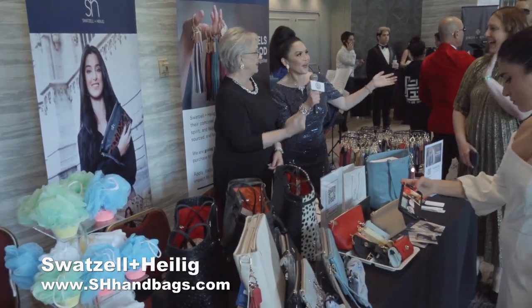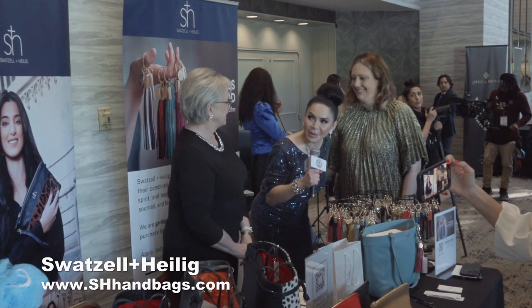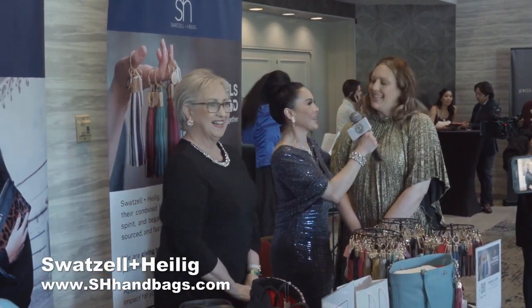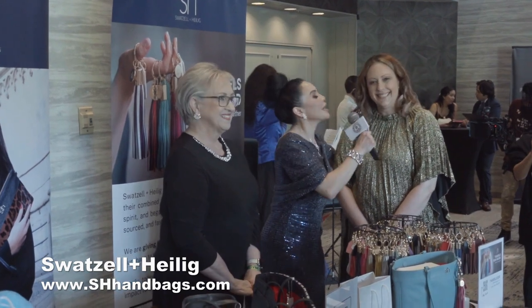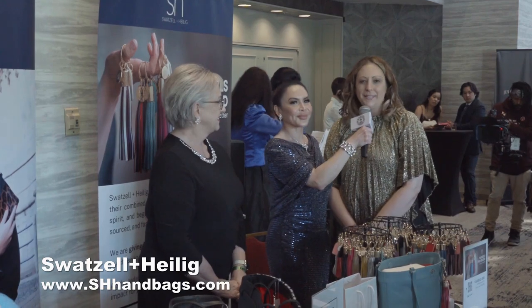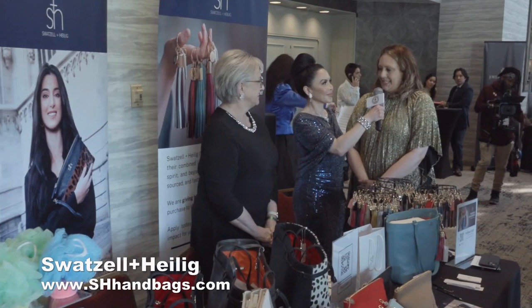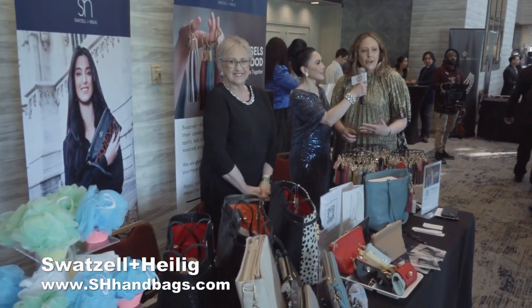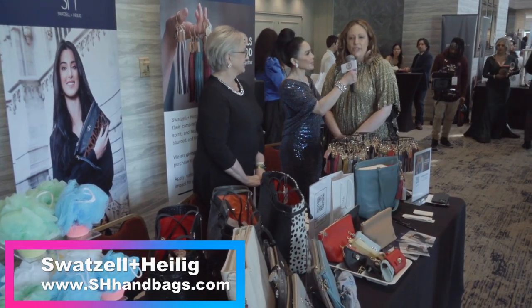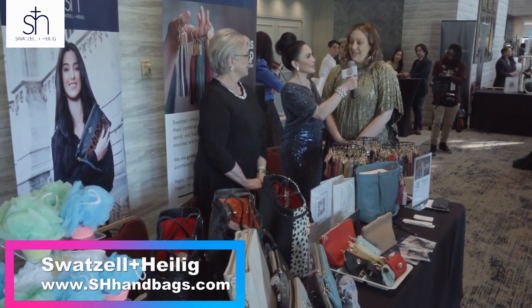And here's my daughter. Come over here. And this must be the other Swatso? I'm the Heilig. She's the Heilig. My name's Kim. So introduce yourself. I'm Kim Heilig, I am the daughter. Mom and I have had this business for about five years now, and we have enjoyed creating these handbags out of love. We have grown our relationship doing this, and we love making women happy and making them feel good. All of our bags are made of Italian leather and we're just loving life right now.